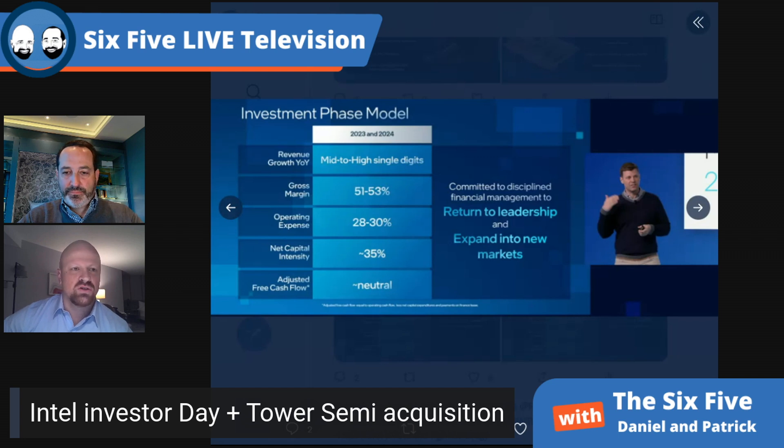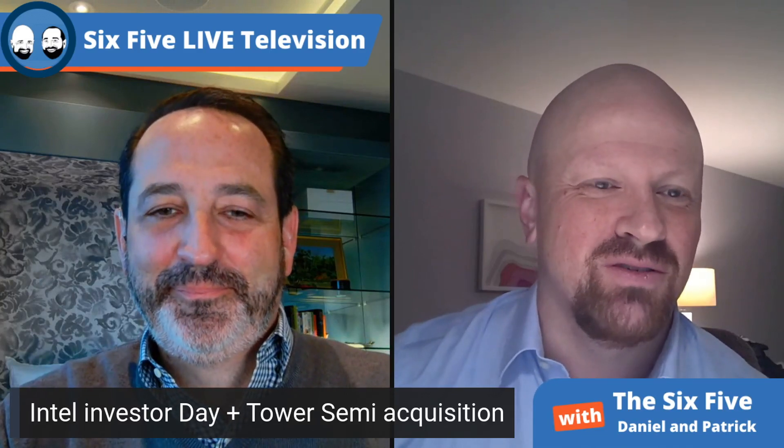Their new CFO is really sharp. Talking about how to squeeze another point of margin out — I've seen how the street responds when margins compress, so if they can get that extra point through creative financial leadership, it could be really big for the company.